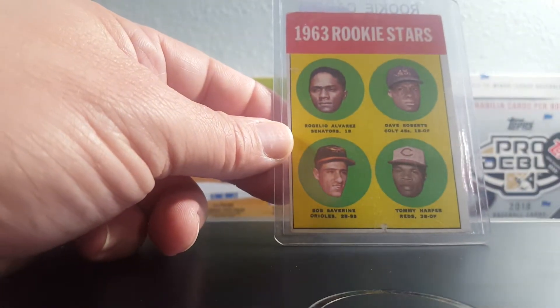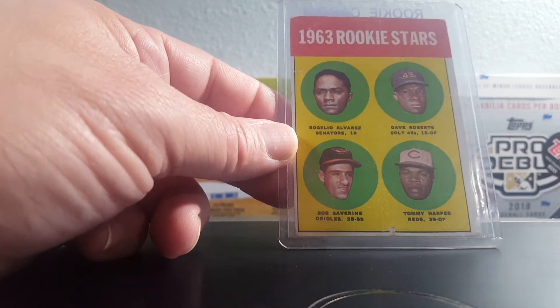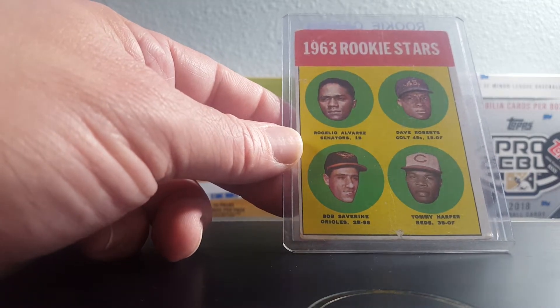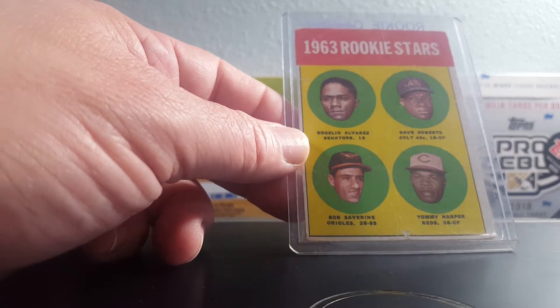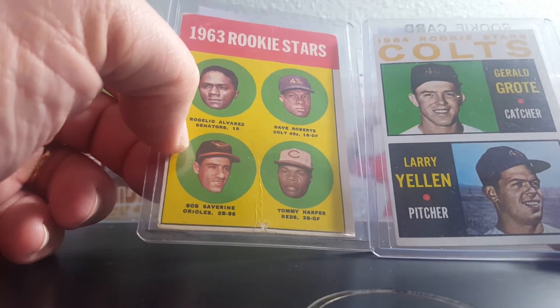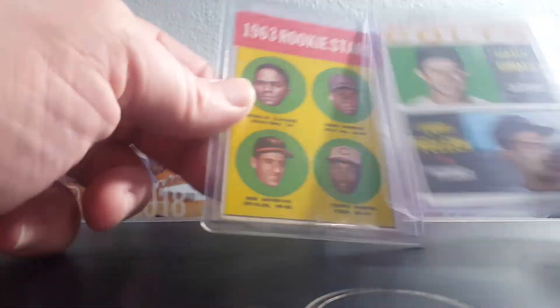1963 Topps Rookie Stars with a Colt 45 in it — Dave Roberts. I needed this from my master set. These are really tough to pick up and expensive, but I found both of those in the dollar bin. Not the greatest condition, but it doesn't matter to me — they're set fillers.